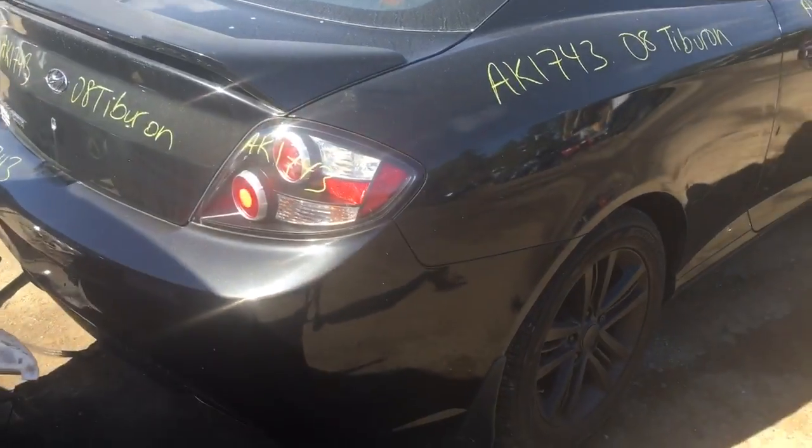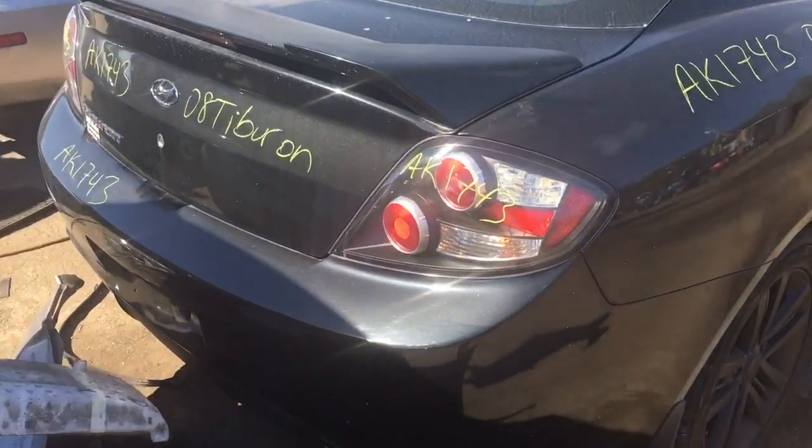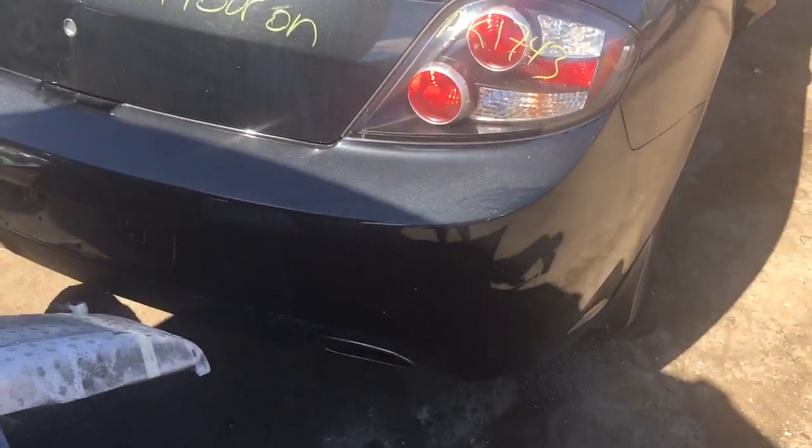The wheels are painted black, it's got a nice tail light, nice lid, nice rear bumper.